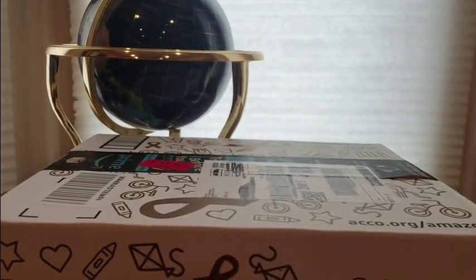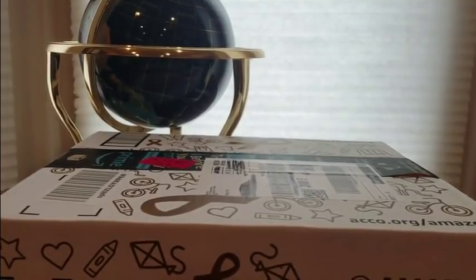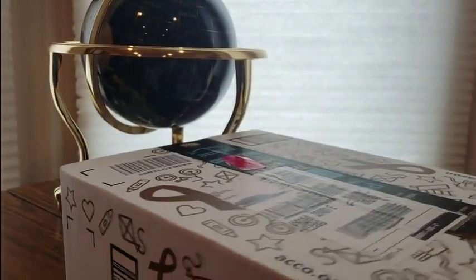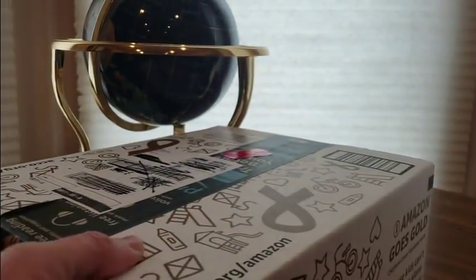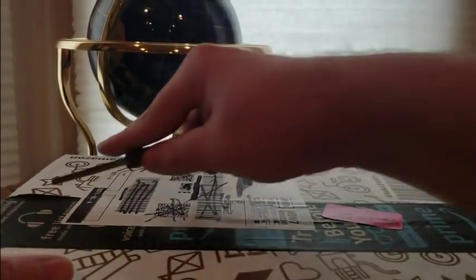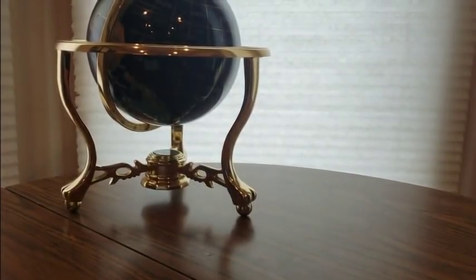Alright YouTubers, we are back again for this Thursday — almost Friday! We have another Amazon Prime unboxing to do. You guys can get one at a low cost, just click the link down below, check them out and see what else they have to offer. Add this to your Amazon wish list and see what other goodies they have. This is coming from Whoo City.